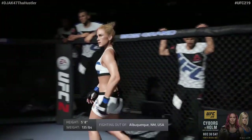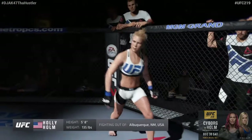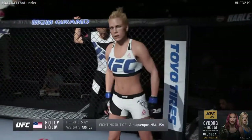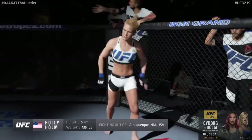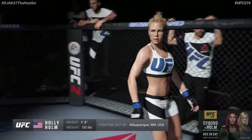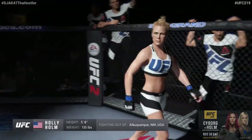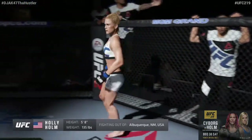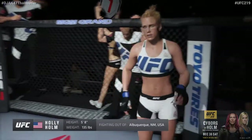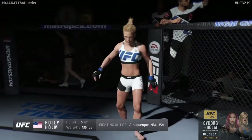Introducing first, fighting out of the blue corner. This woman is a boxer, holding a professional record of 10 wins, 2 losses. She stands 5 feet 8 inches tall, weighing in at 135 pounds. Fighting out of Albuquerque, New Mexico, introducing the challenger, Holly 'The Preacher's Daughter' Holm!